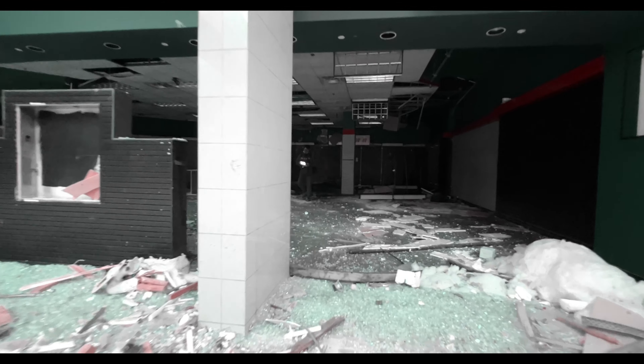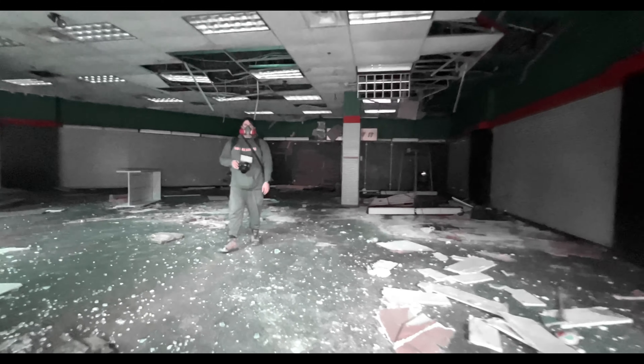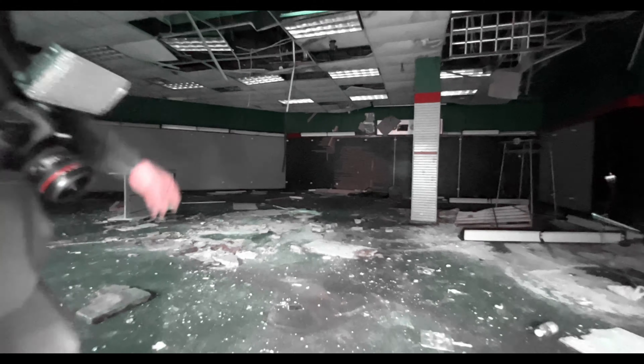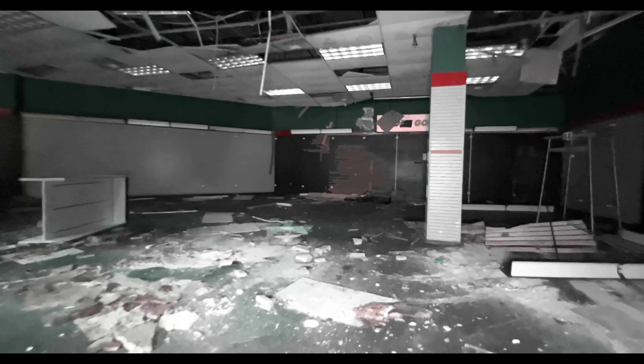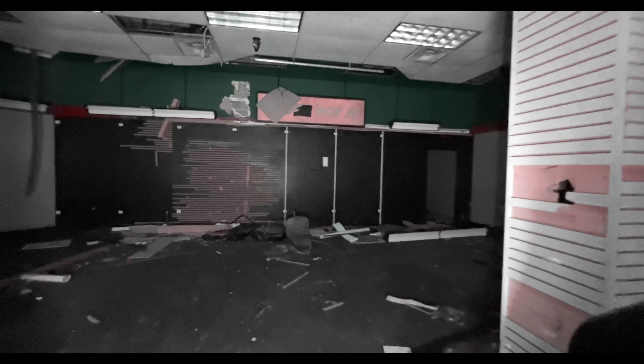You find anything? Any posters or anything? No. I just heard a little bit of the gym, so I'm going to hide.